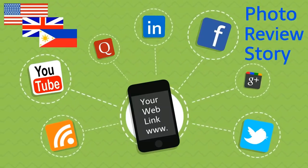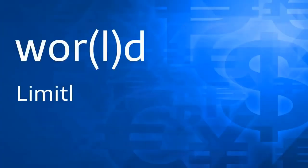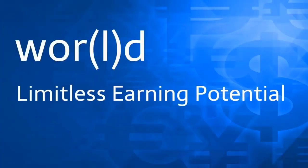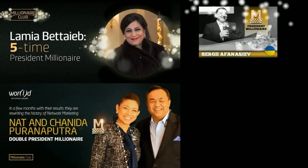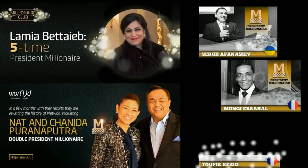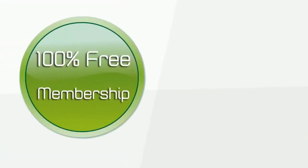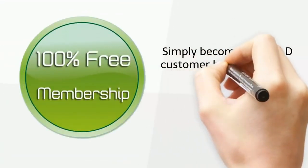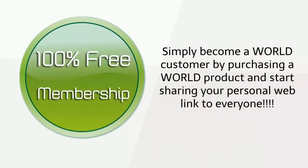Through the power of social media, sharing your personal web link is super easy. You can reach people from the US to Europe or even Asia by simply posting a photo, a product review, or a personal story about your experience and adding your personal web link. As a matter of fact, World already has a documented handful of members earning two to $4.8 million dollars a year, and thousands earning life-changing income across the globe.